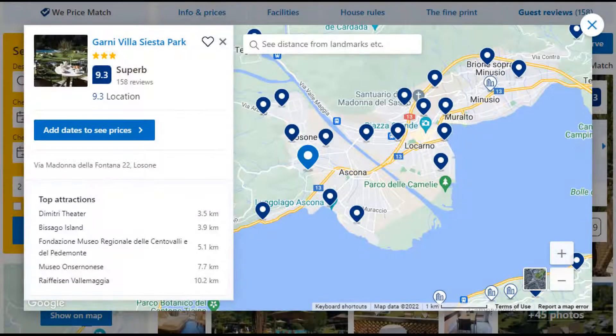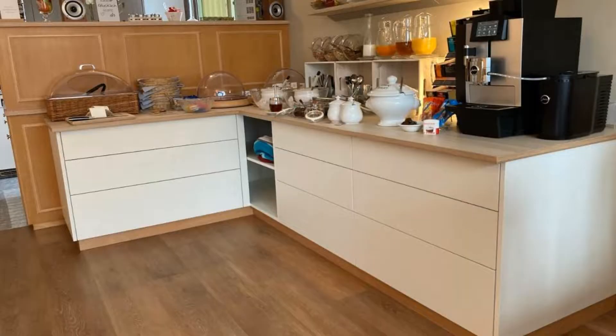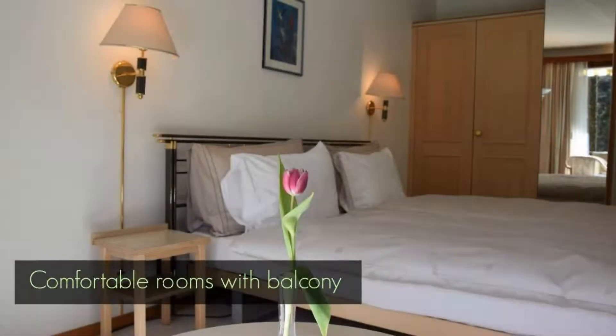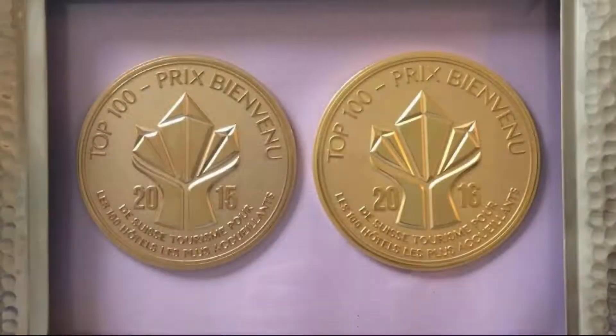Number 4. It is a 3-star property. The location of the property is superb and the guests love walking around the neighborhood. Check-in time is 2 pm and check-out time is 11 am. Guests are required to show a photo ID and credit card at check-in. Pets are not allowed in this property.